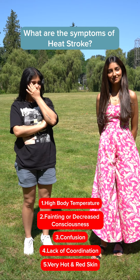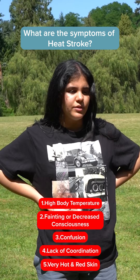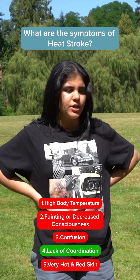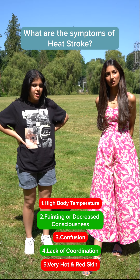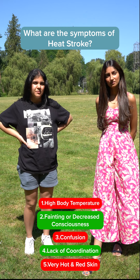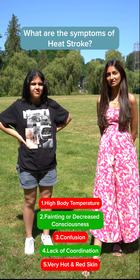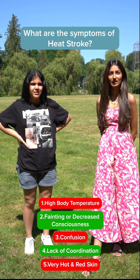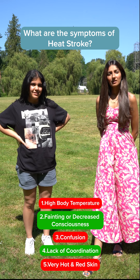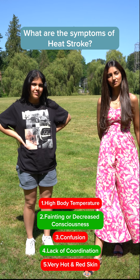What are the symptoms of heat stroke? Since it's a medical emergency, you feel dizzy, like you're going to faint, lack of consciousness, extreme exhaustion and fatigue, and tight pain in the chest. Additional symptoms include a high body temperature, fainting or decreased consciousness, confusion, lack of coordination, and very hot and red skin.